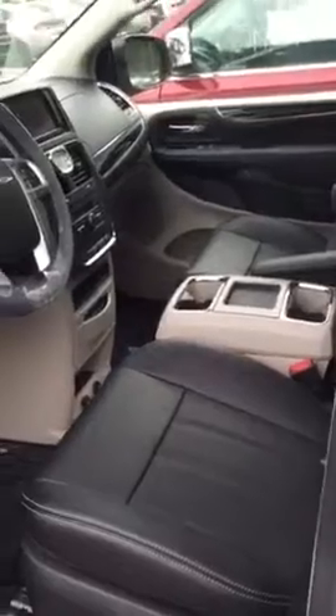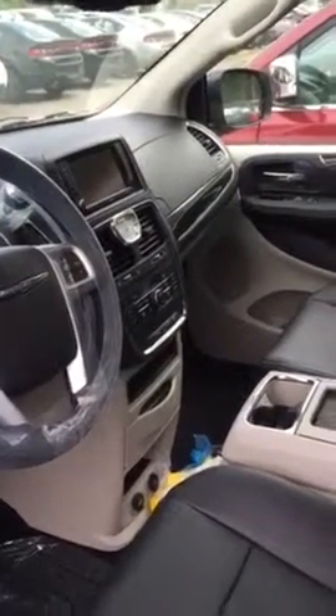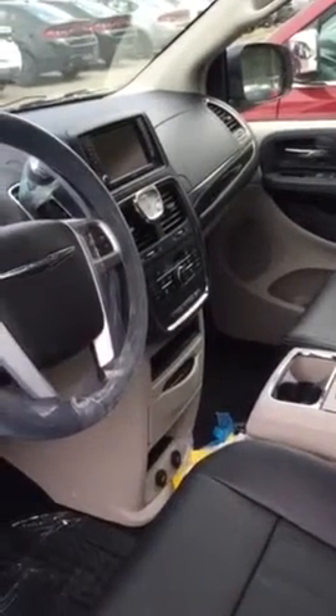We have leather, we have heated seats, heated steering wheel. This particular one does have navigation as well. One of the other nice things this thing does have is blind spot monitoring and backup camera, as well as backup sensors and remote start.